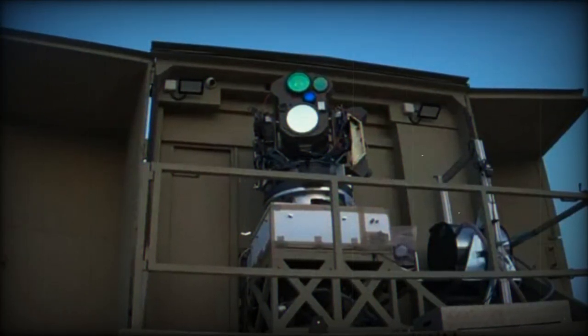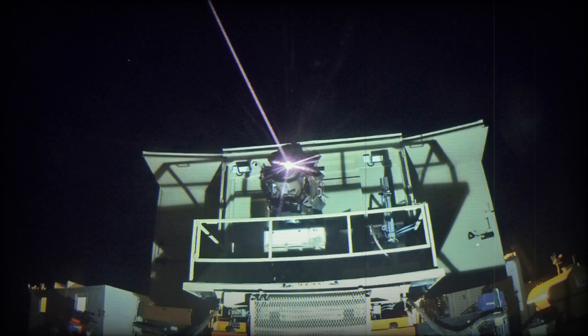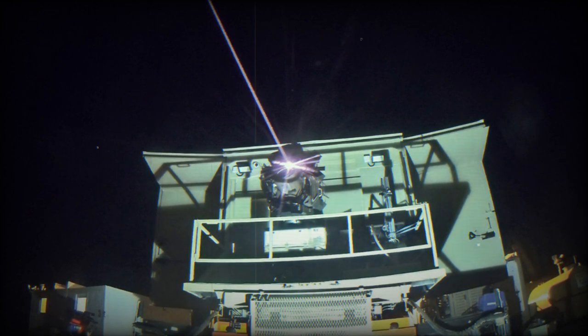In terms of technical prowess, the Iron Beam boasts precision targeting capabilities, allowing it to lock onto and neutralize threats within seconds. This rapid response is crucial for the IDF, given the nature of the threats they face.